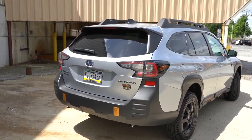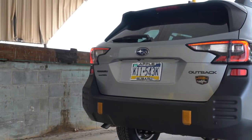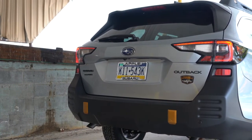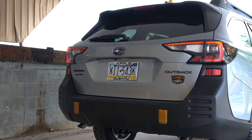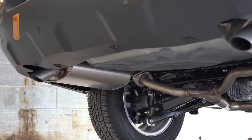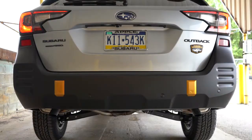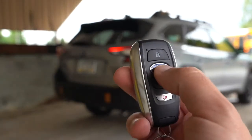Around back, there's a matte black shark fin antenna, a rear spoiler with integrated brake light, a rear window wiper, LED taillights, and dual exhaust outlets tucked away below. Let's go ahead and hear that exhaust clip.